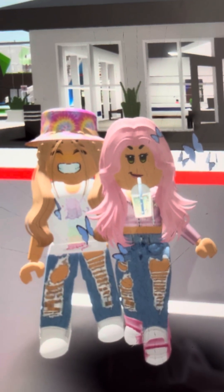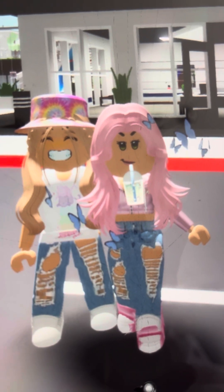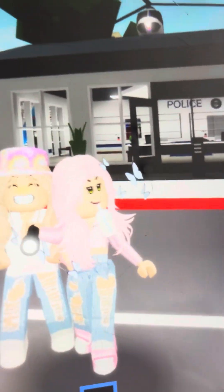Hi guys, today me and my sister are going to be showing you some secret spots in Brookhaven. For this one you'll need a torch, and you'll need to go into the police station.